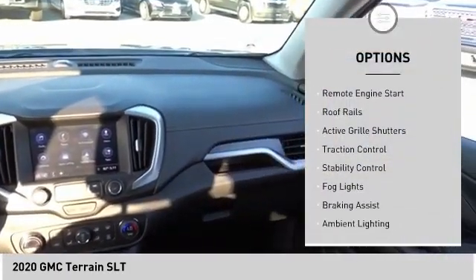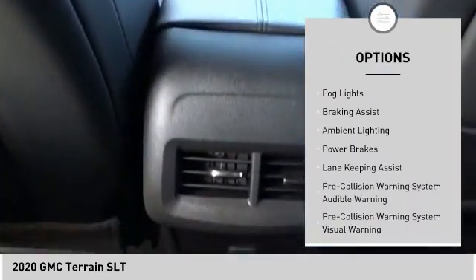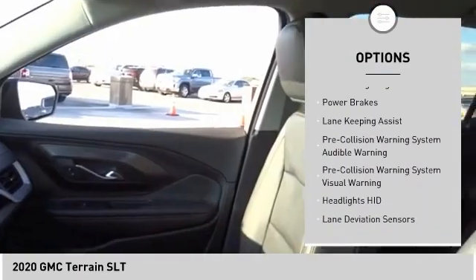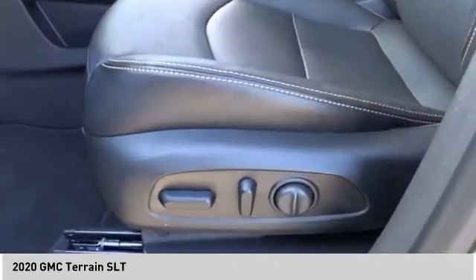Power windows with safety reverse, remote engine start, roof rails, active grille shutters, traction control, stability control, fog lights, braking assist, ambient lighting, and power brakes.